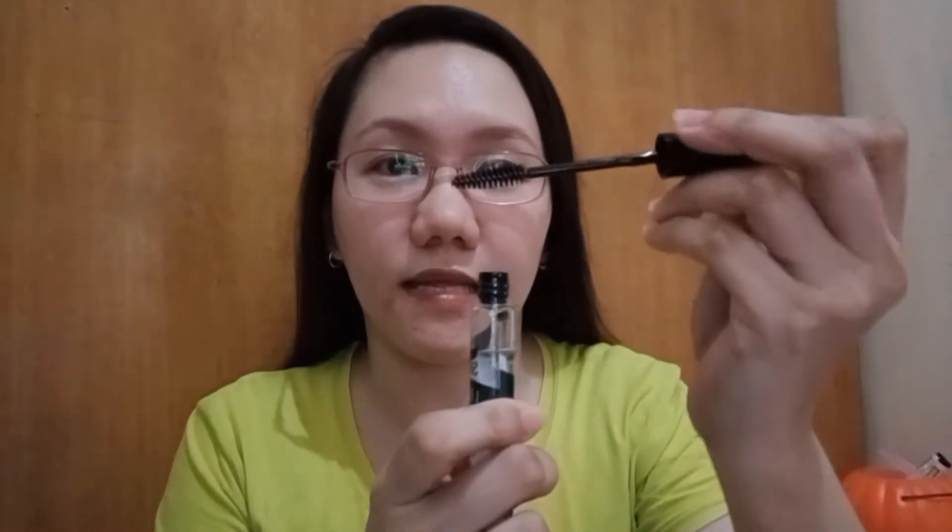Ito pong Let It Grow ng Skin Spoiler is made from essential oils — 100% essential oils po siya, comes from the plants. And nagtatagal po siya ng 6 months. Once na in-open niyo na po siya, hanggang 6 months po yung kanyang tinatagal. 12 ml po ang kanyang laman. May wand po siya — parang magmamascara lang po kayo, talagyan niyo lang po ng ganyan ang inyong eyebrows. Once a day ko lang po siya ginagamit.